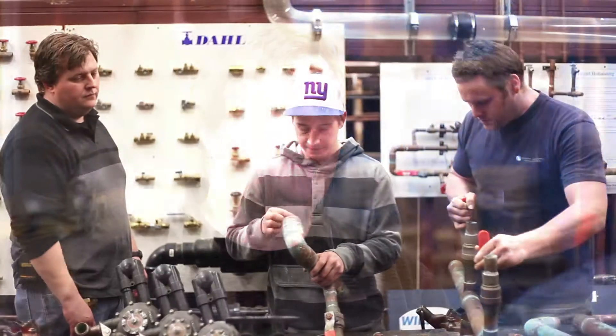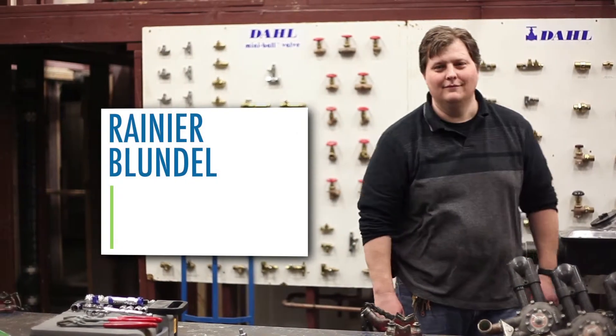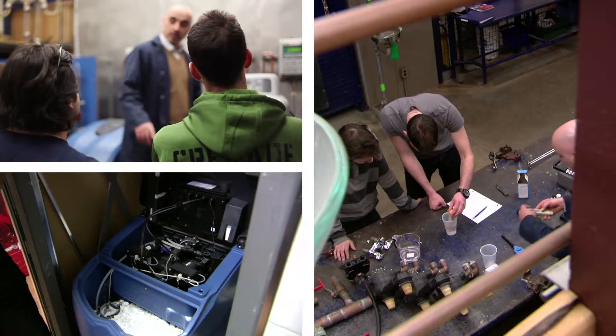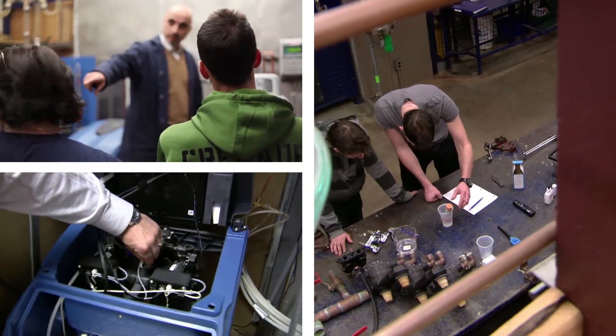Our industry partners come in and they give us new ideas and new ways of looking at things. We constantly rely on salespeople, owners, and managers of the industry to come in and say we have a new idea, we have a new product. You will find with our water conditioning lab that this is the latest technology on the market.